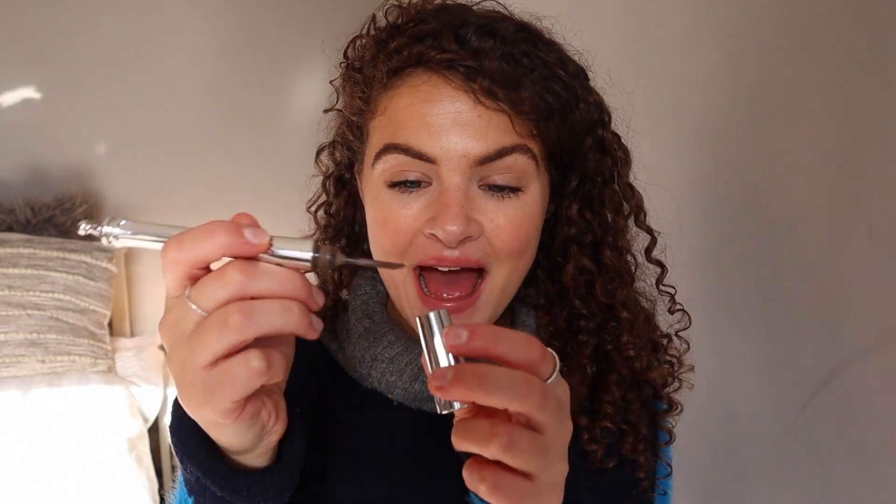The first thing I'm absolutely loving and just reaching for so much at the moment is the Brow Styler from Benefit. It's a powder at the bottom and a pencil on top, so it's a bit of both in one. I've been using them together — powder first, then the pencil — and I'm absolutely loving it because it's so quick and easy. I use shade three.